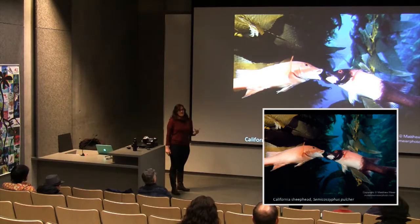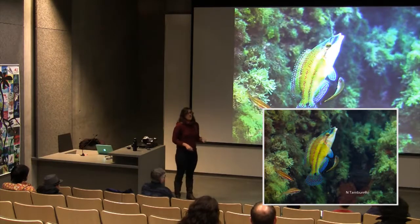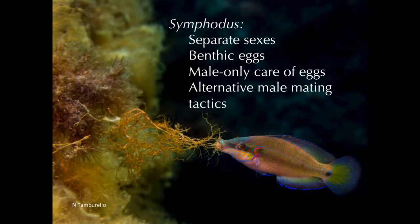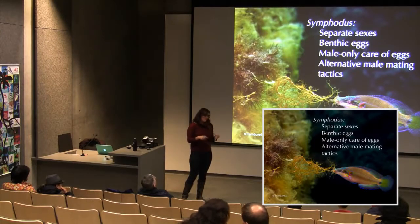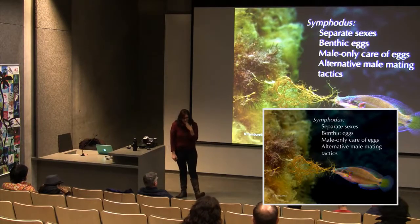Not all wrasses are sequential hermaphrodites. The speaker's study species, Symphodus ocellatus, has conventional fixed sexes — males and females from birth. Females are small and cryptically colored; males are also small but have really elaborate parental care behavior. Unlike the bluehead wrasse, which spawns eggs in the water column, Symphodus ocellatus spawns eggs on the bottom — the benthos — and males defend a small nesting territory.